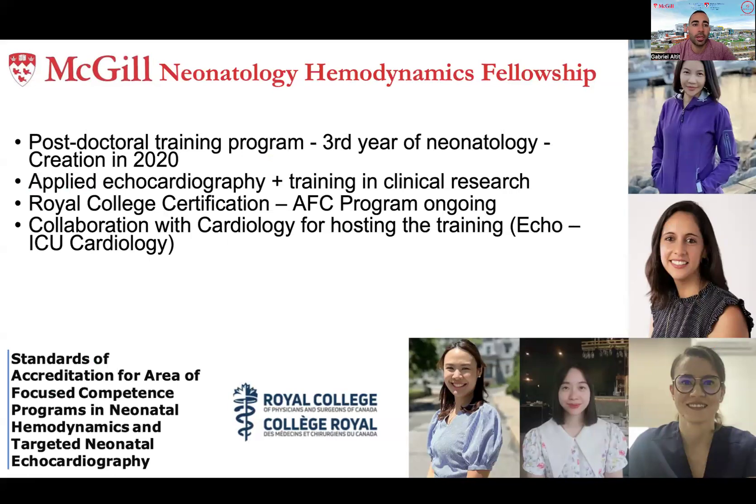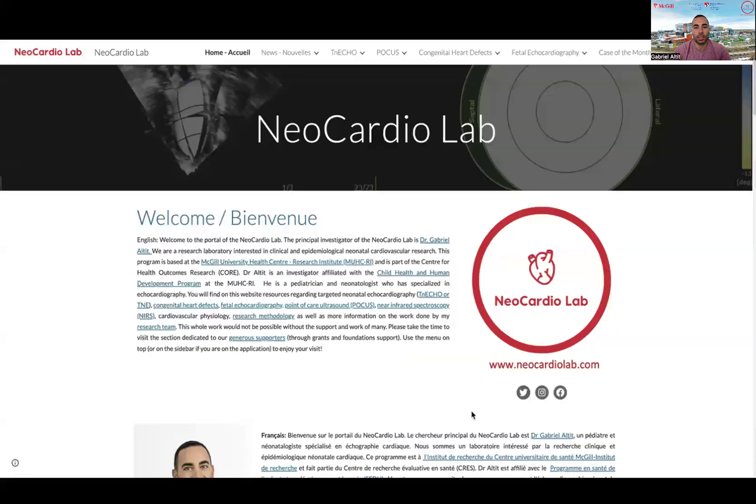At McGill, we started our training program in 2020. This is a post-doctoral year where fellows learn to apply echo as a tool for better patient management as well as clinical research. This is a great collaboration with our colleagues in pediatric cardiology, who provide support, training, and mentorship for these fellows — without them, this would not be possible. We are seeking accreditation from the area of focused competence from the Royal College.